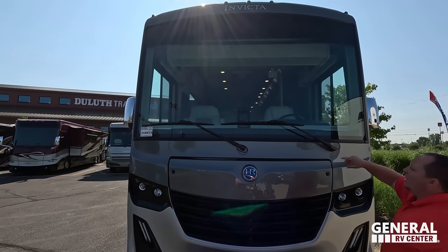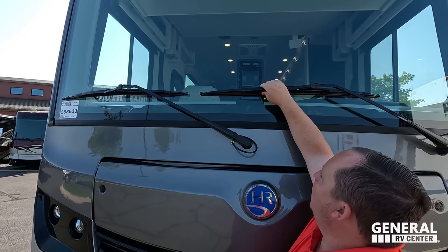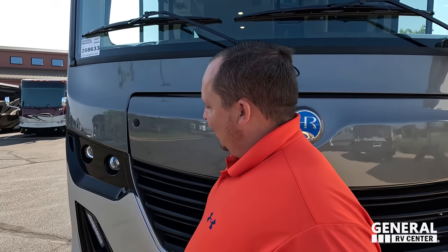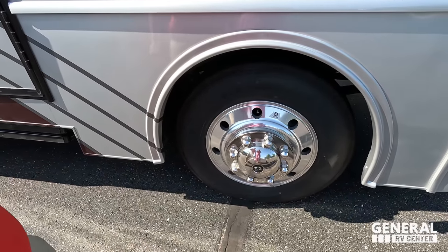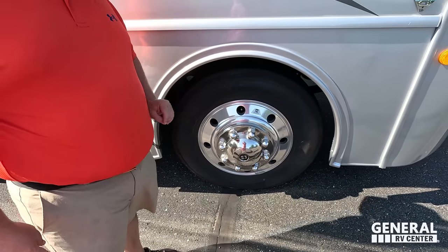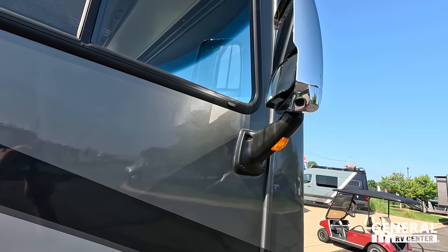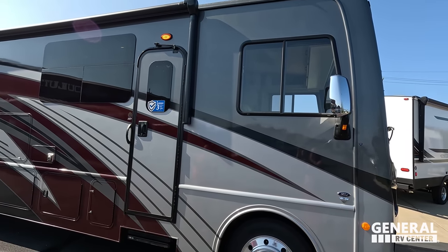Look at this new technology here. I honestly don't know if that is Mobileye collision mitigation, but we will talk about more features on the inside. Coming down, look at these mean, aggressive headlights. It is the 2024, so you know it has a 7.3 liter V8 — the gold engine. And look at these tires, they're Michelins: 255-80R22.5 with very shiny alloy rims. And look at these chrome mirrors on both sides with cameras integrated into the mirrors.